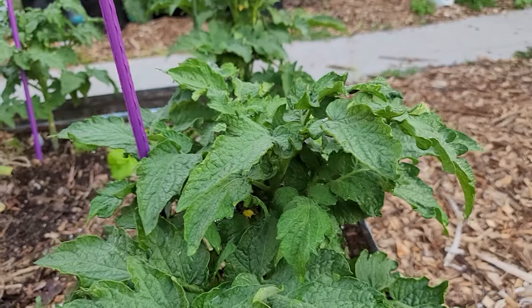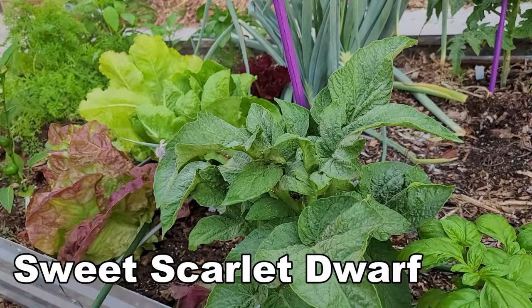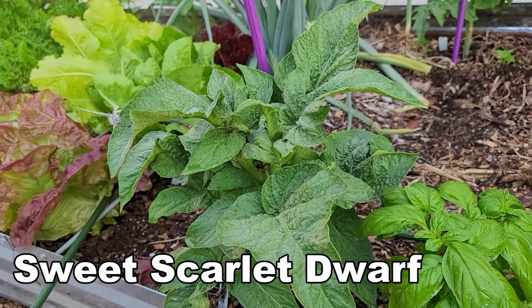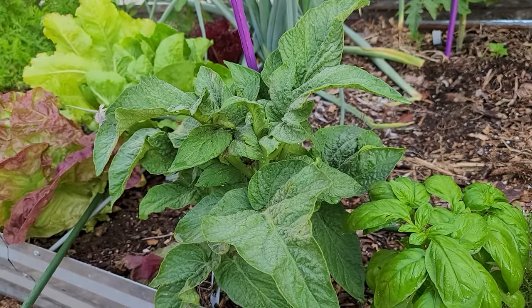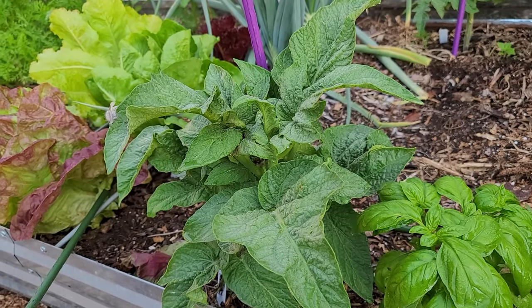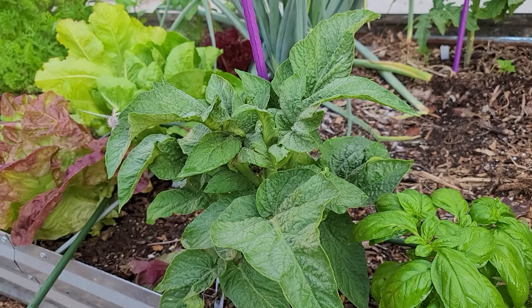Next to it in the bed is Sweet Scarlet Dwarf. Now this is my only potato leaf that I am growing this year, with the exception of another one which we'll see later, but this one's looking very, very nice.